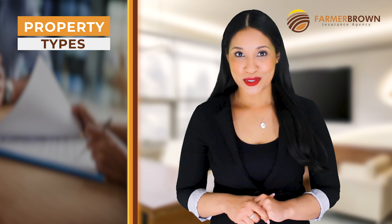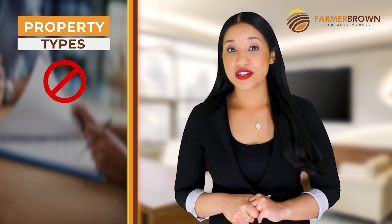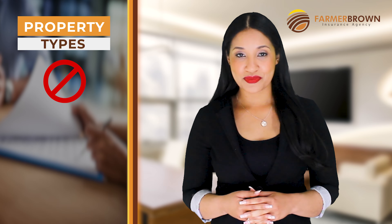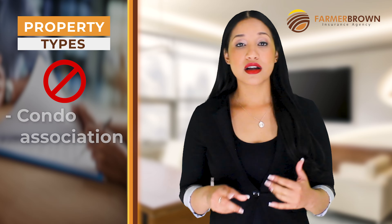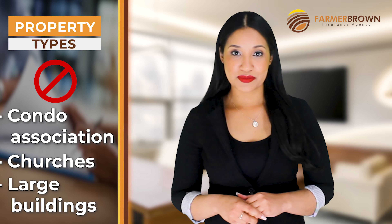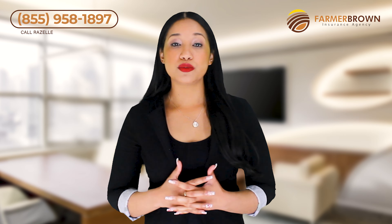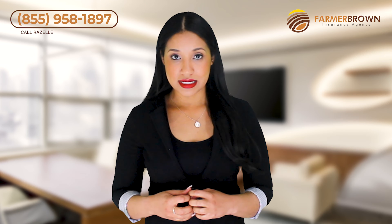Property type exclusion: this is a common exclusion that does not offer coverage when working on certain types of properties. These properties could be under association, churches, or very large properties. If you do any of these types of jobs, it's important that you make sure you have the right coverage on your policy. This is when cheaper is not always better.